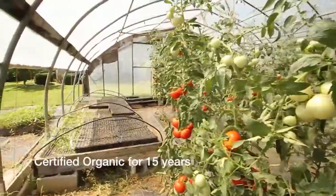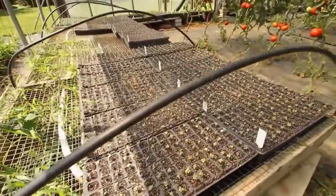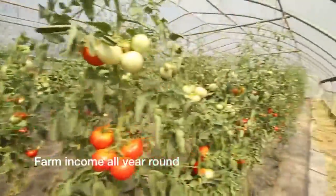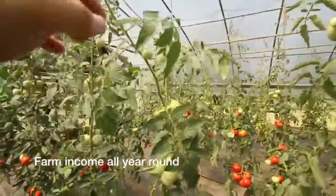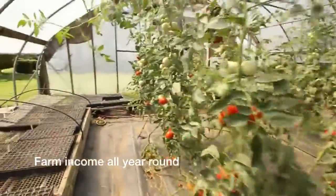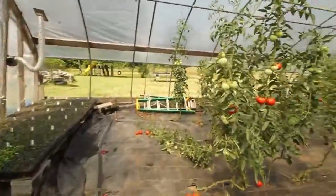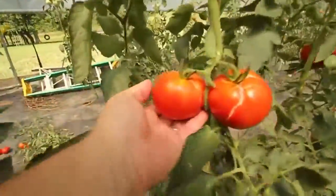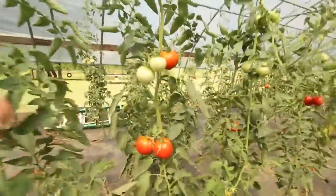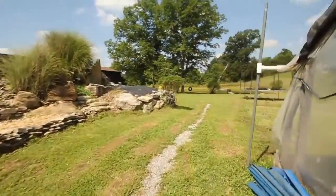They've got little baby plants growing already, so they have tomatoes essentially all year round. Those plants grow up these strings — eight feet tall. There's not many better smells than a tomato plant. All organic: nothing sprayed, nothing chemical in the ground. Just real fertilizer — manure and compost.